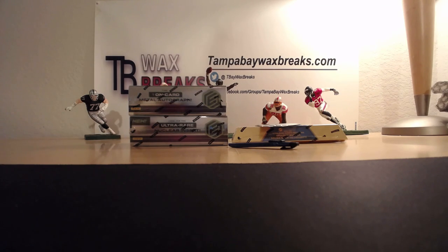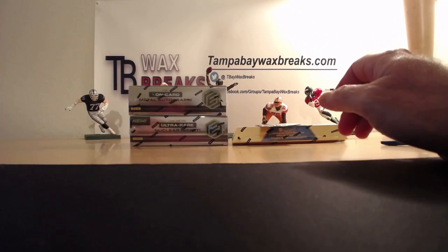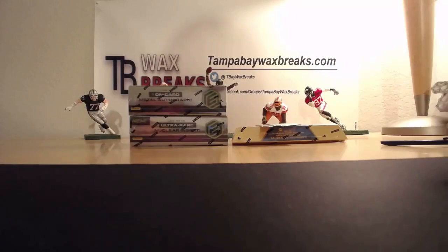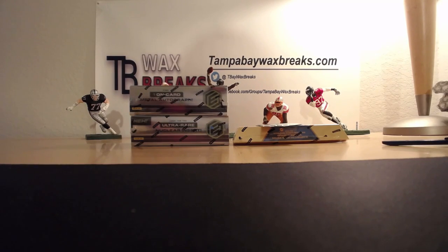Alright, I got the second half of Carl's personal box order in today. Going to get these ripped open for him so I can get this order shipped out. Our fantasy draft is tomorrow night at 7:30 PM my time - make sure that you're on live to draft your teams, no auto-drafting.